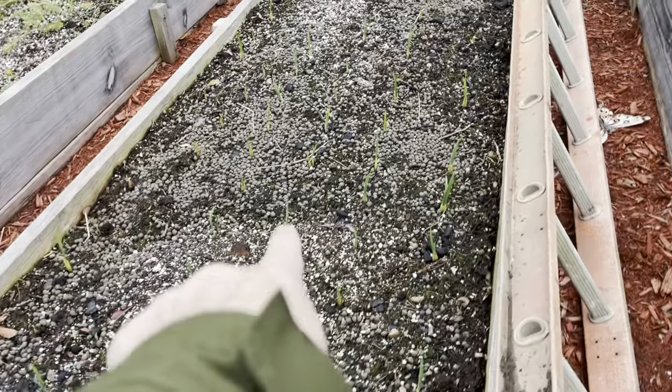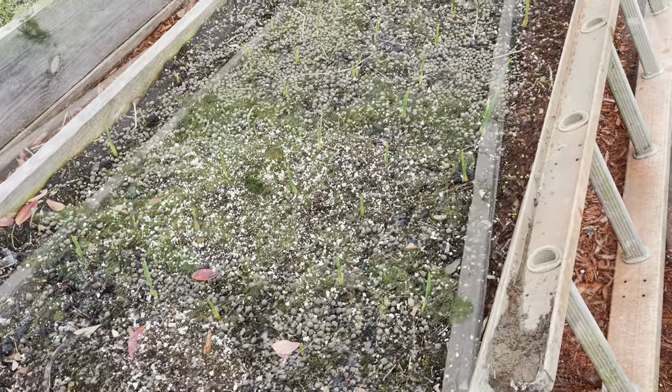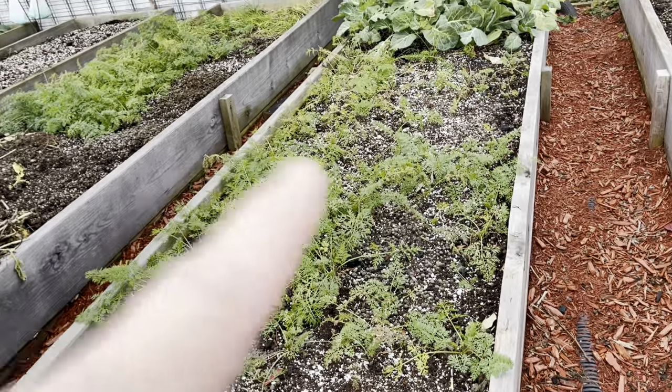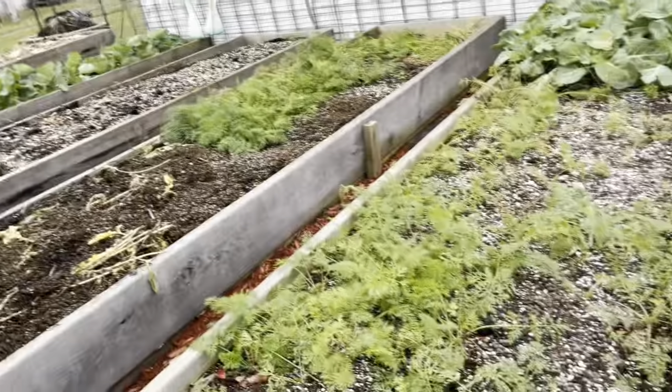You can see the garlic has come up, and those will be just fine throughout the whole winter. Now over here we're going to go ahead and get these carrots pulled out — we're going to get them all pulled and see what we get.